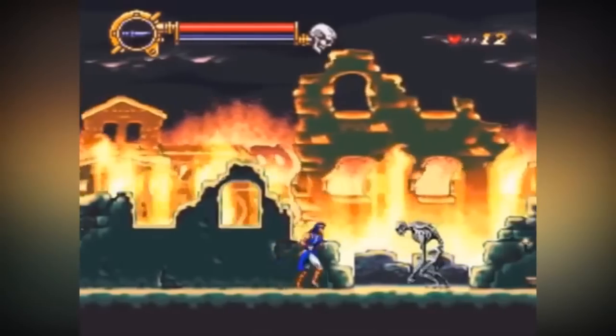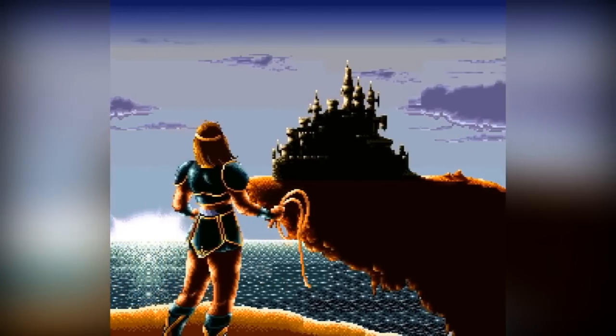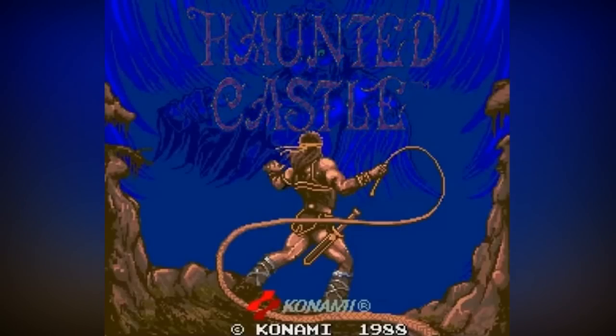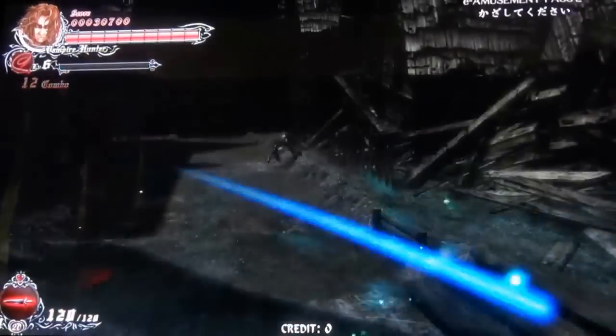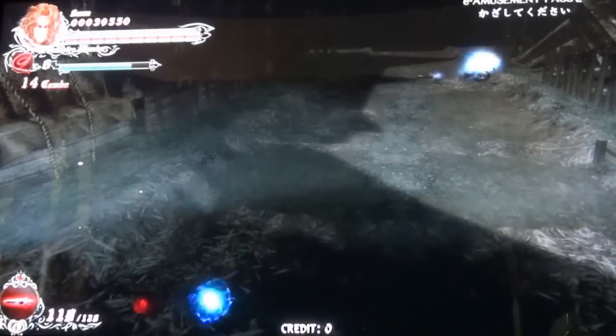However, did you know there was also an exclusive arcade Castlevania game available during this time frame too? Haunted Castle is the first of two Castlevania arcade games, both of which have a pretty low-key presence overall within the modern-day YouTube echo chamber of content.